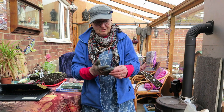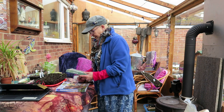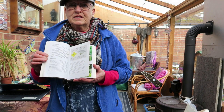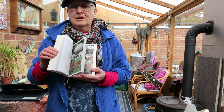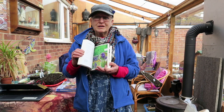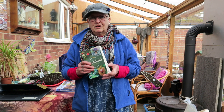If anybody fancies doing a bit of foraging for themselves, I can recommend two good books. This one is excellent — it's got really good pictures for identification, descriptions, and it tells you what plants are similar and which might not be edible or even very dangerously poisonous. It's a really good guide.